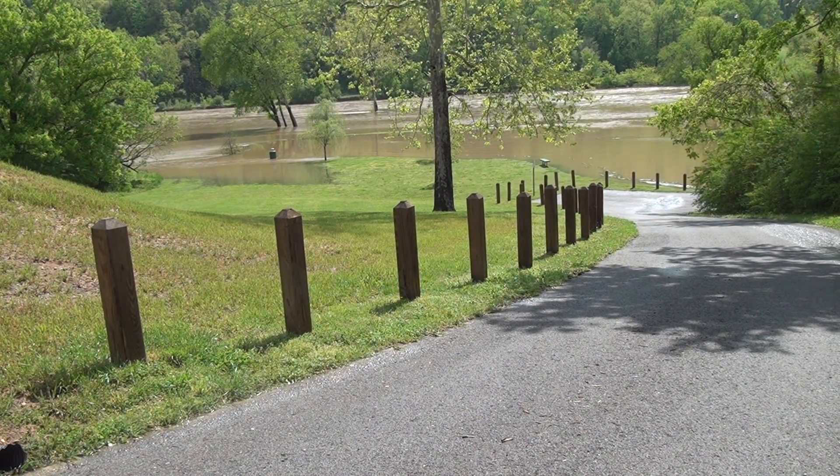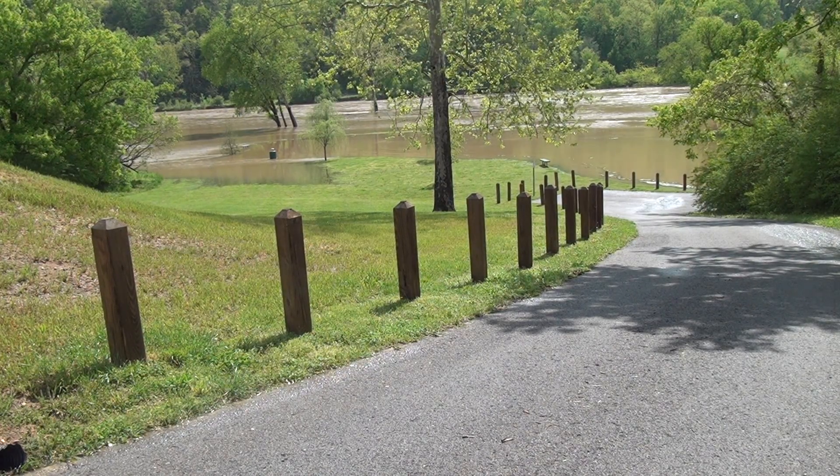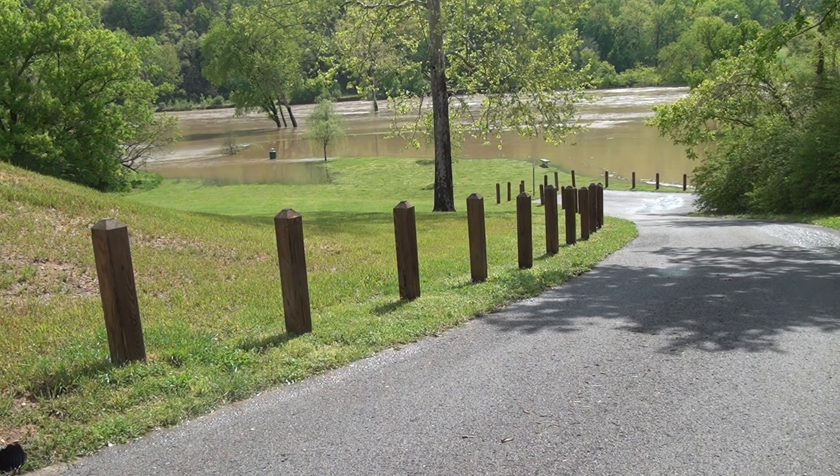This is Bud reporting from Kingston Springs, Tennessee. It is the morning of April 28th, 2013, and as you can see, this is the park, Kingston Springs, and a couple years ago we had a flood.